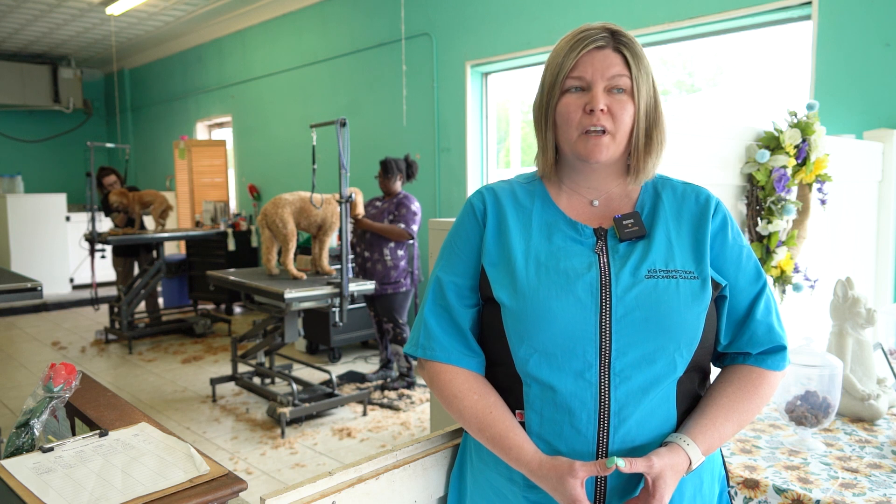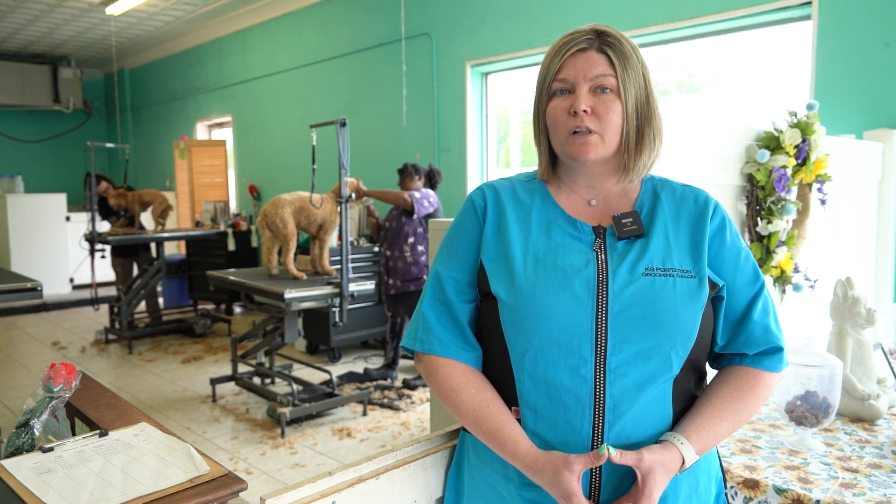We do full groom services, that includes baths, haircuts, nail trimming, ear cleaning, and anal gland expression.